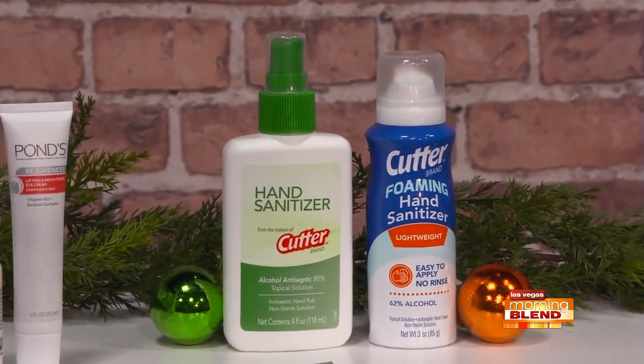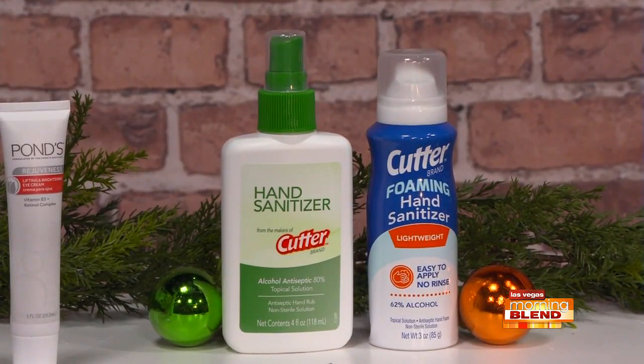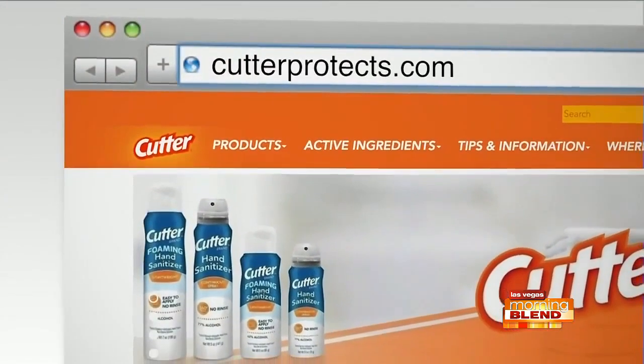What about our hands? Nothing's more beautiful than staying healthy, and personal hand sanitizer is a great alternative when soap and water aren't available. Cutter, the personal insect repeller brand you know and trust, now makes two great personal hand sanitizers — the original pump and a new foaming one in travel size. They're cute, great to keep in your bag, and work effectively. Check them out at cutterprotects.com.